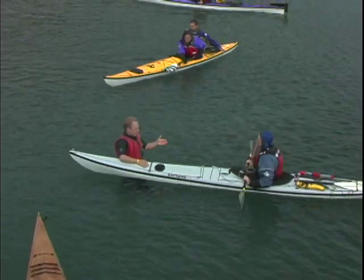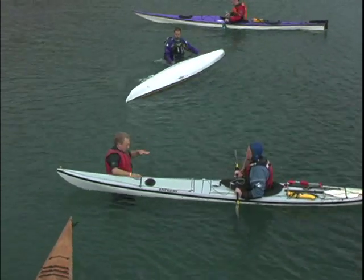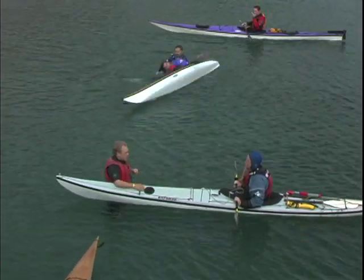Before getting into the roll, I want to make it clear that this isn't a rolling video, so don't expect to learn the roll just by watching this. You're going to want to take a rolling class so you develop the right technique from the beginning, because bad rolling technique can be hard on your shoulders.